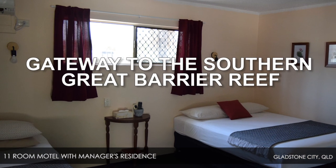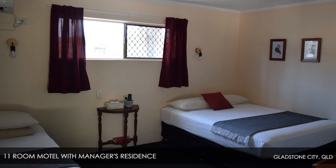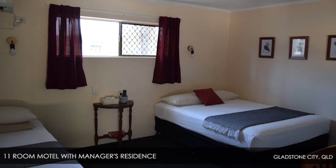Gateway to the southern Great Barrier Reef, Gladstone is popular amongst boating and fishing enthusiasts and travellers visiting the nearby islands.